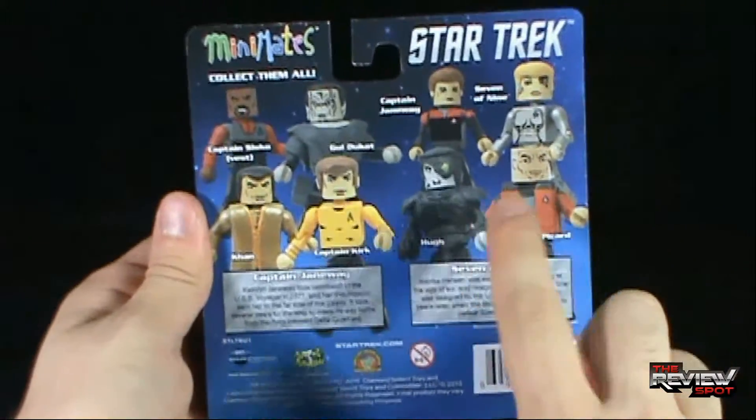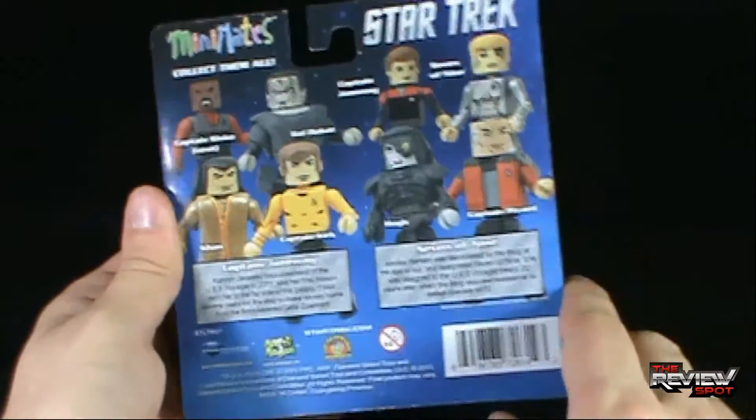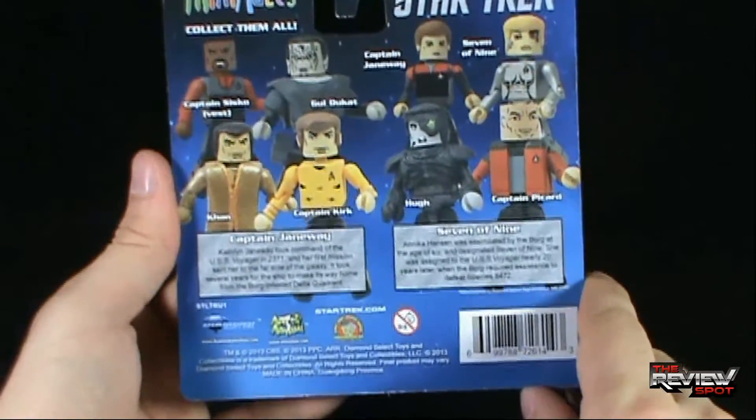I have not had a chance to find, at least at the time that I'm shooting this review, the Picard and Hugh set. But certainly if I find them, a review of those will follow as well.